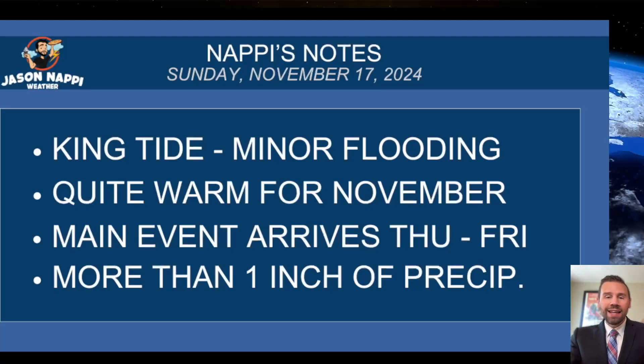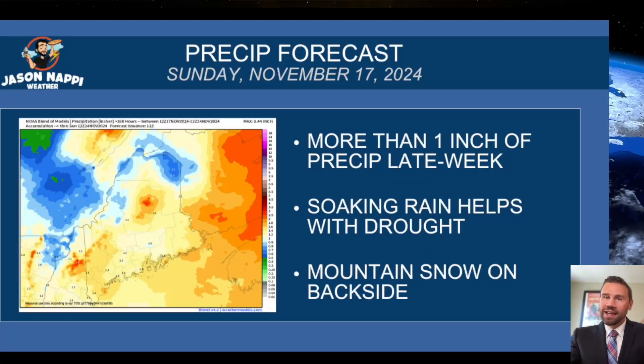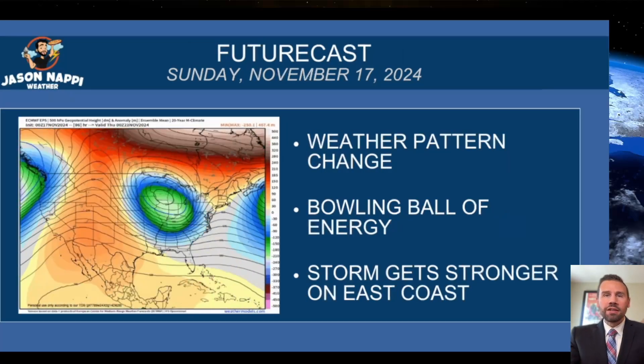The main event — the rain — gets here Thursday into Friday, and more than an inch of precip. That's going to help with the drought. It's not going to break the drought, but it will help. Here's that forecast map: soaking rain that's going to significantly help with this drought, more than an inch of precip and some mountain snow on the backside of the storm.